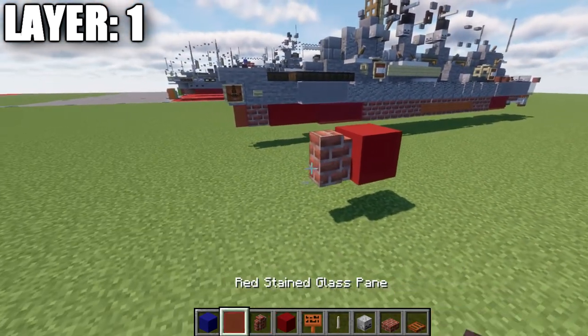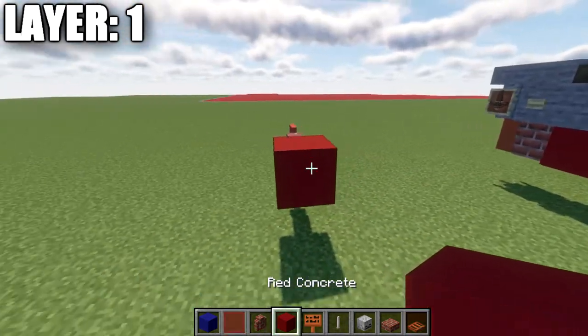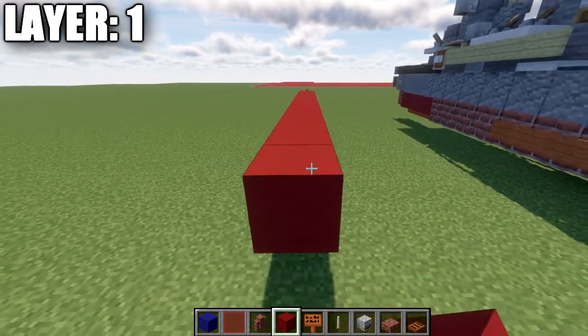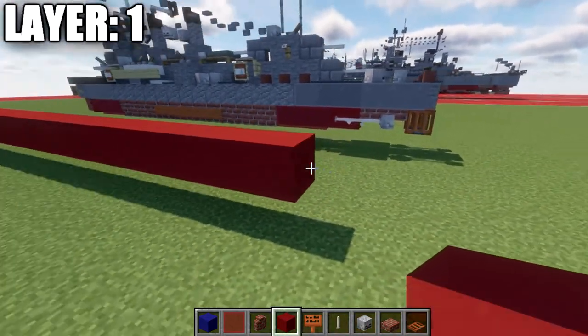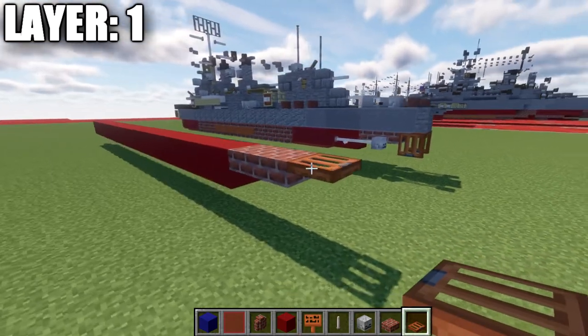We're going to place down a brick wall, come off the side toward the front, and then a red stained glass pane. We're going to go back from the red concrete block 20 blocks, then place 2 brick top slabs back, followed by an acacia wood trapdoor on the end. We're going to place down one more acacia wood trapdoor to both sides and close it. After that, we're going to place a red stained glass pane on the side of the second from last block, counting 3 forward from each side.